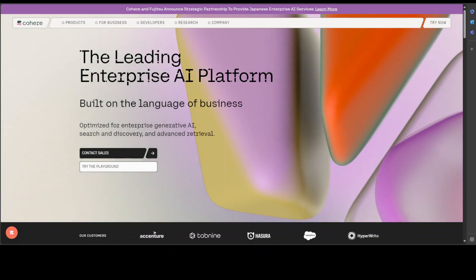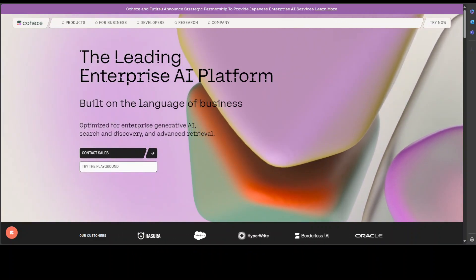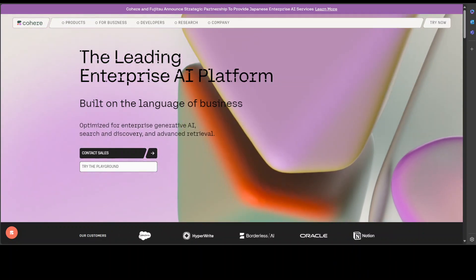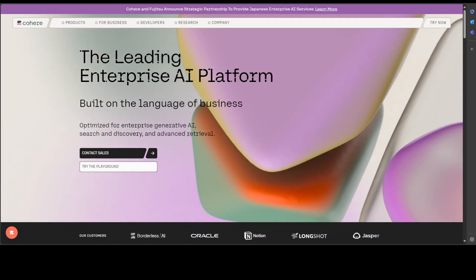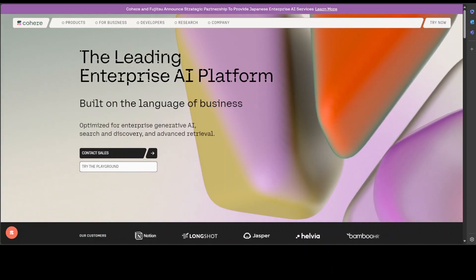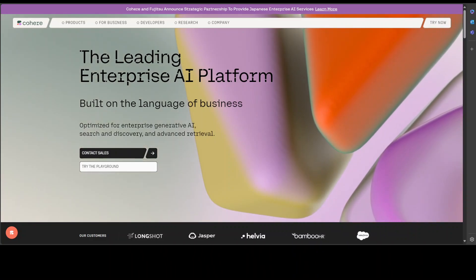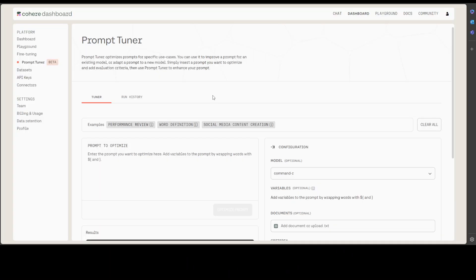Hello and welcome to the channel. Cohere is one of those companies which always provides refreshingly useful tooling, and most of the time it's free or comes with a lot of free credits. That is why I was quite pleasantly surprised when I saw a new tool — Prompt Tuner — from them today, and it is still in beta but the performance is really amazing.